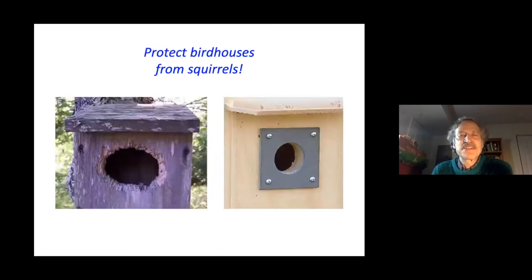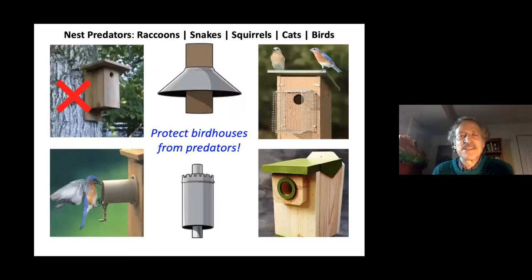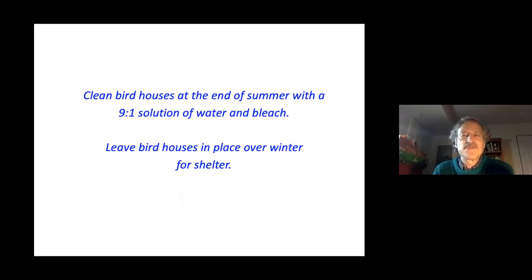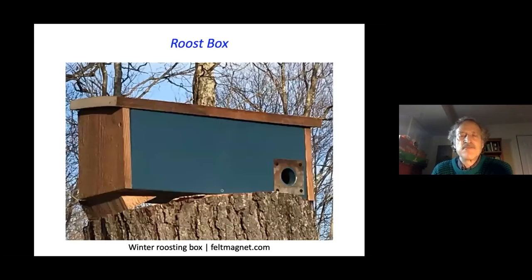Protect your birdhouse from squirrels, which will enlarge the hole with their strong teeth. There are ways to protect birds from other predators including raccoons, snakes, cats, and birds. At the end of summer, clean your birdhouse with a solution of water and bleach at nine to one. Leave bird houses in place over the winter for shelter, and consider making or purchasing a winter roosting box.